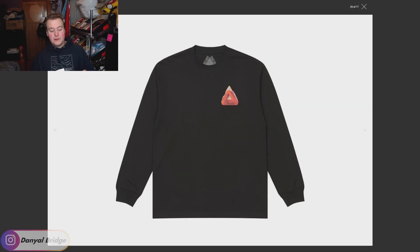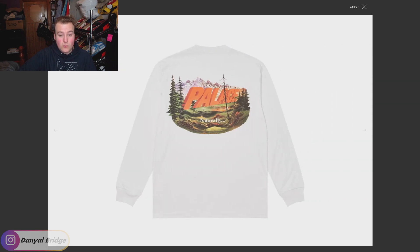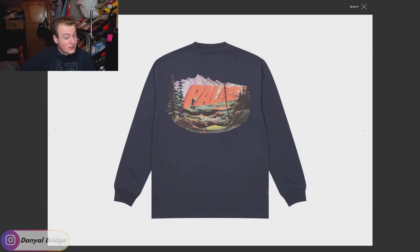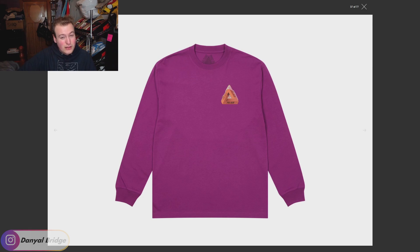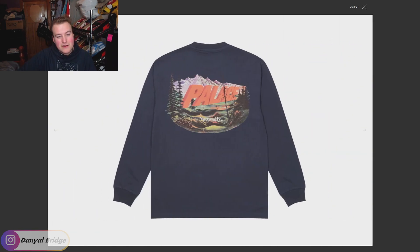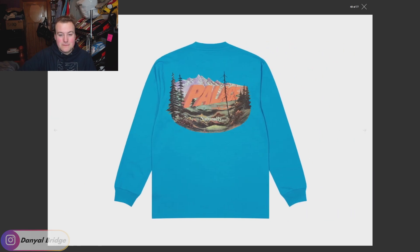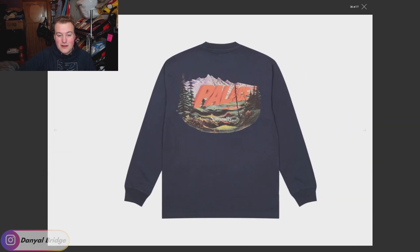Item seven is the Chapping Long Sleeve T-shirt, featuring a pretty big graphic on the front and an even bigger graphic on the back that says 'Palace Naturally' with a huge landscape. It comes in black, white, gray, navy, purple, and a very light blue. I think the colors pop quite nicely on the back of the navy one — the orange works really nicely on that navy. The rest are a bit of a miss for me.